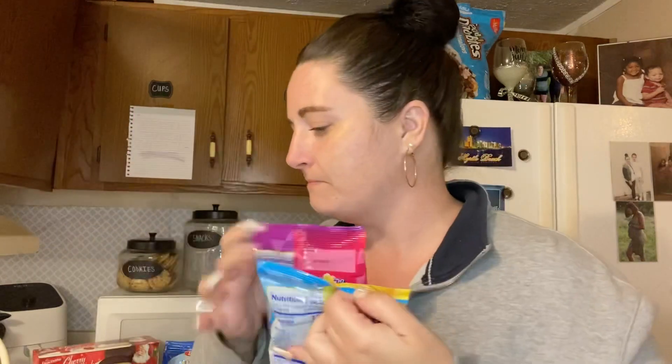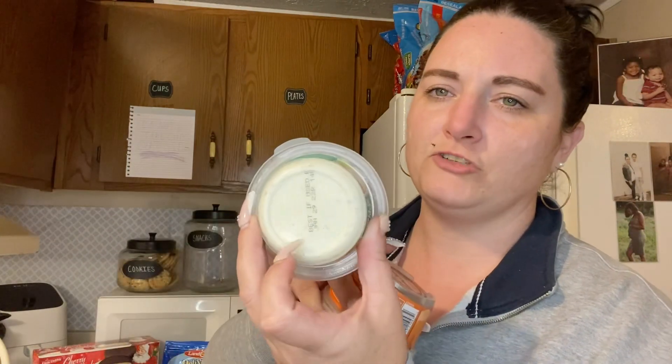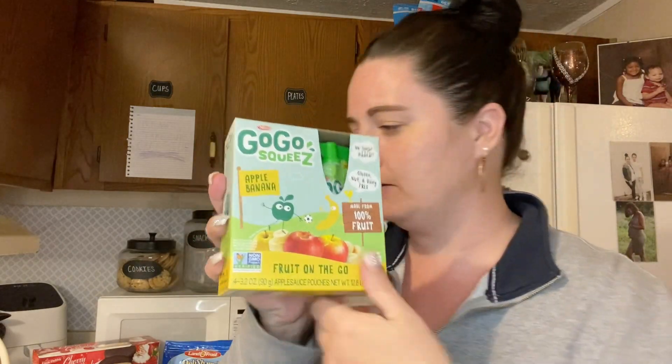I got these Hatchet candies for my son — he loves them, and I do too. Of course got these for my dogs. I got these snack packs I've never tried before: one is garlic and herb with cheese on the bottom and wheat crackers on top, and the other has sharp cheddar cheese with pretzels to dip. And I got these apple banana squeeze pouches for my grandson.